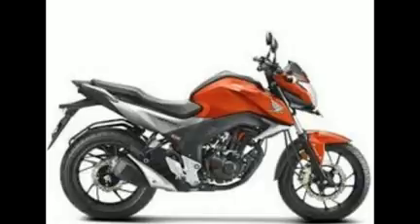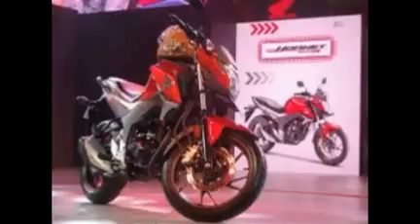Honda Motorcycle and Scooter India has unveiled their new motorcycle, the CB Hornet 160R for the Indian market. The bike was unveiled at the Revifest, which took place in eight cities simultaneously.